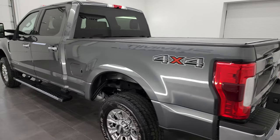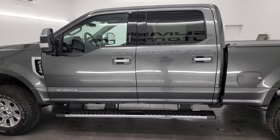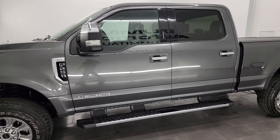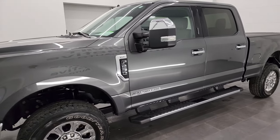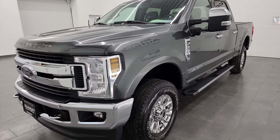This 2019 Ford F-250 has the 6.7 liter Power Stroke diesel engine, paired up with the six-speed automatic transmission. This truck has been fully safety inspected by our service shop, has a fresh oil and filter change, all the fluids have been checked and topped off, and it is 100% ready to go.